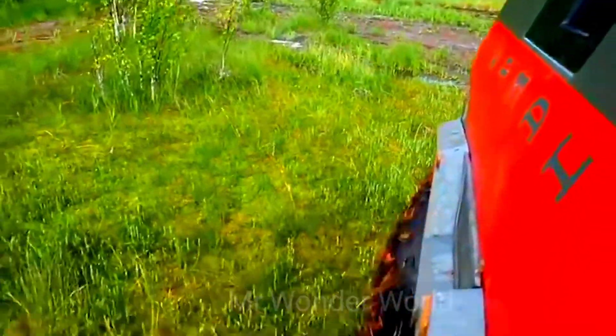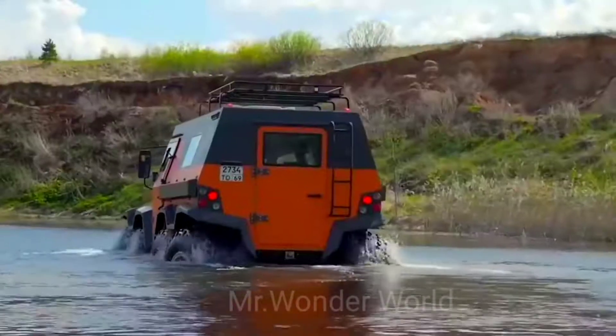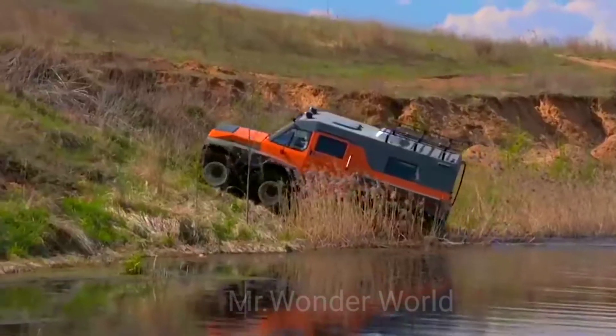No obstacle is too big for the Shaman. The car can travel through swamps, tundras, forests, and large bodies of water. Whatever road lies ahead, the SUV will easily cope with it, giving the driver and passengers a high level of comfort.